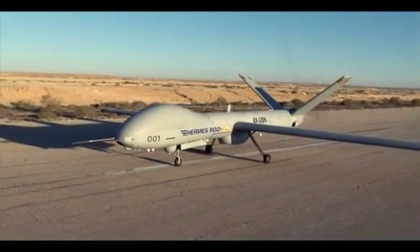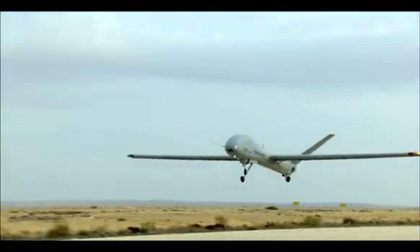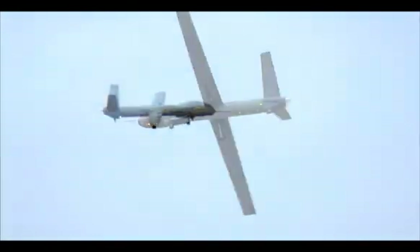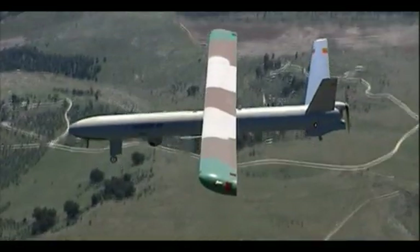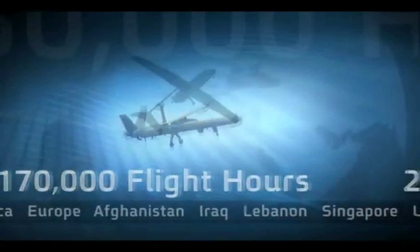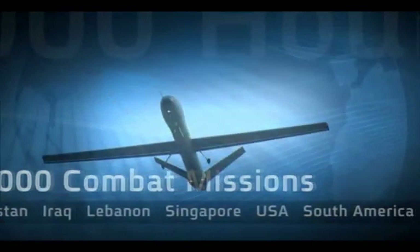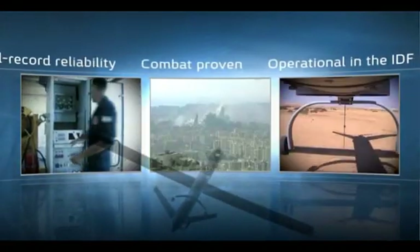The Hermes 900 is a medium altitude long endurance tactical UAS designed to meet the growing demand for multi-purpose extended range unmanned aircraft systems. The Hermes 900 is Elbit Systems' newest member of the successful Hermes UAS family, building on the vast operational experience of the Hermes 450 UAS. Since becoming operational in the IDF in the mid-1990s, Hermes family systems logged more than 170,000 operational flight hours in more than 20,000 successful combat missions for various forces around the globe, making it the most versatile and reliable unmanned aircraft platform in the world.